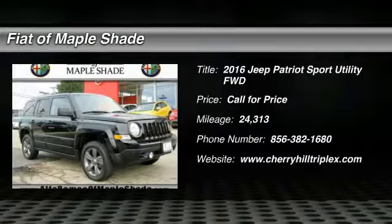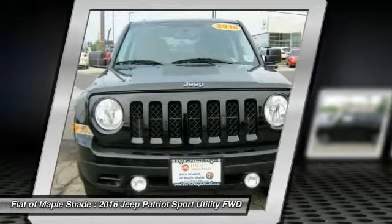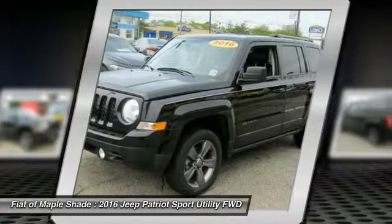Take a ride in a 2016 Patriot. The Jeep Patriot is unmistakably a Jeep. It looks like a cross between a Jeep Liberty and Jeep Compass, or maybe a three-quarter scale version of the big Jeep Commander.